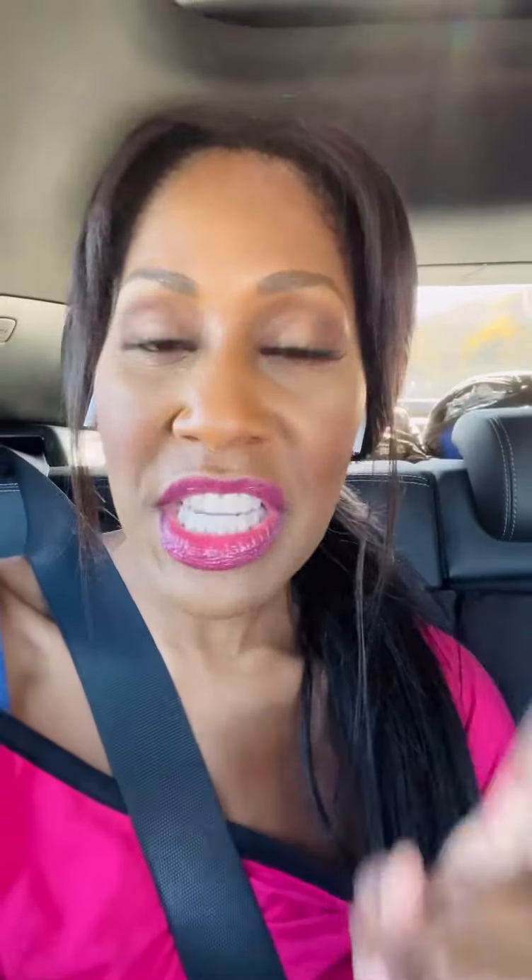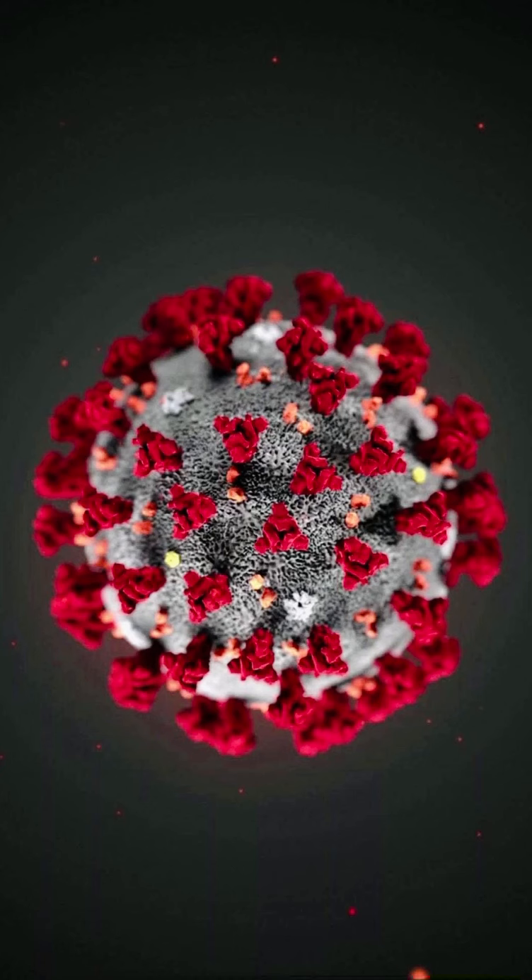Cases are increasing of this variant. So far, there's preliminary evidence that suggests there's an increased risk of reinfection. We know this has been called a variant of concern by the World Health Organization. The variant has been detected at faster rates than previous surges in infection, suggesting it may have a growth advantage, according to the World Health Organization. And we need to know if our vaccines work against this variant.